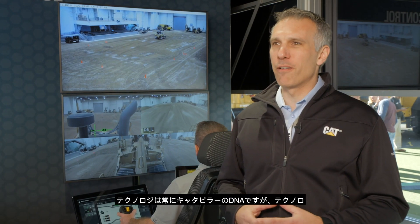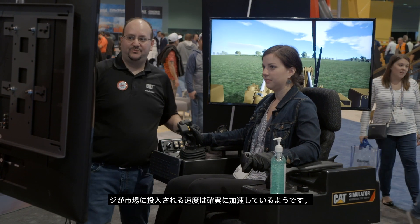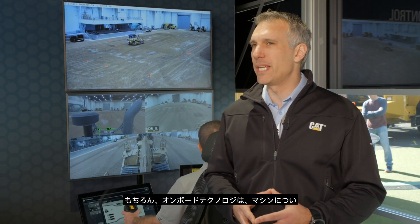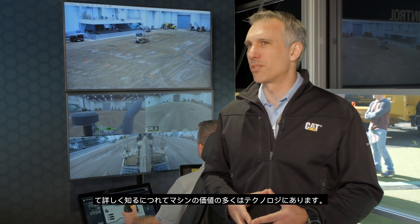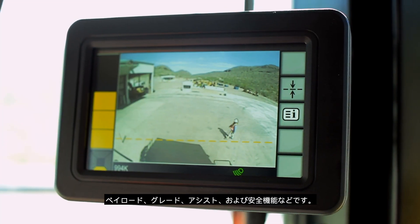Technology has always been in the DNA of Caterpillar, but it really seems like the speed at which technology is coming to market is definitely accelerating. Onboard technologies — as you learn more about the machines, a lot of the value around the machines is around technology: payload, grade, assist, and safety features.